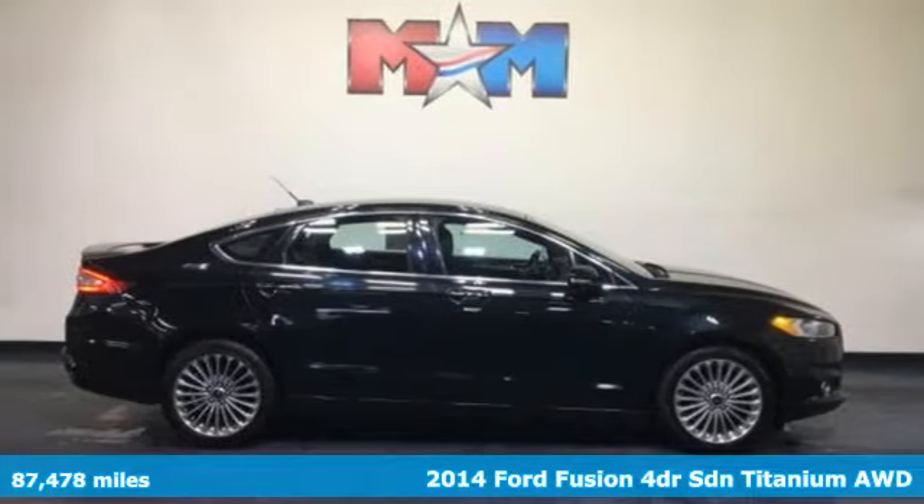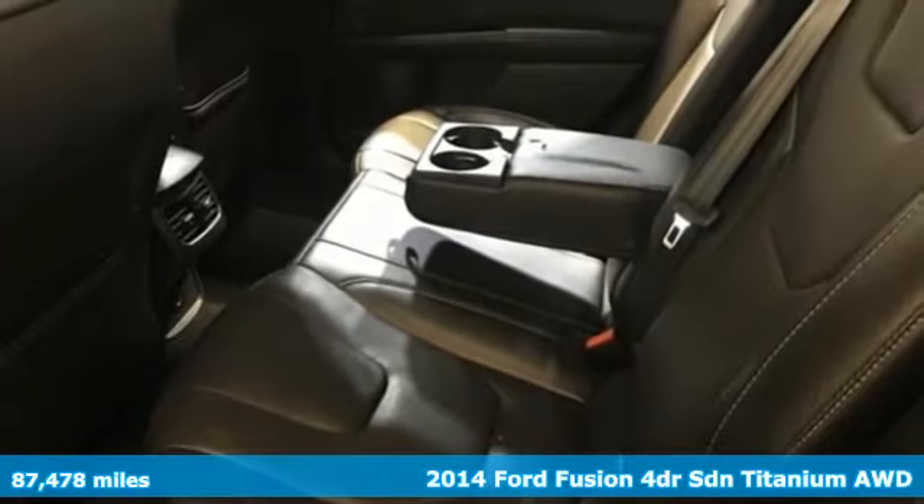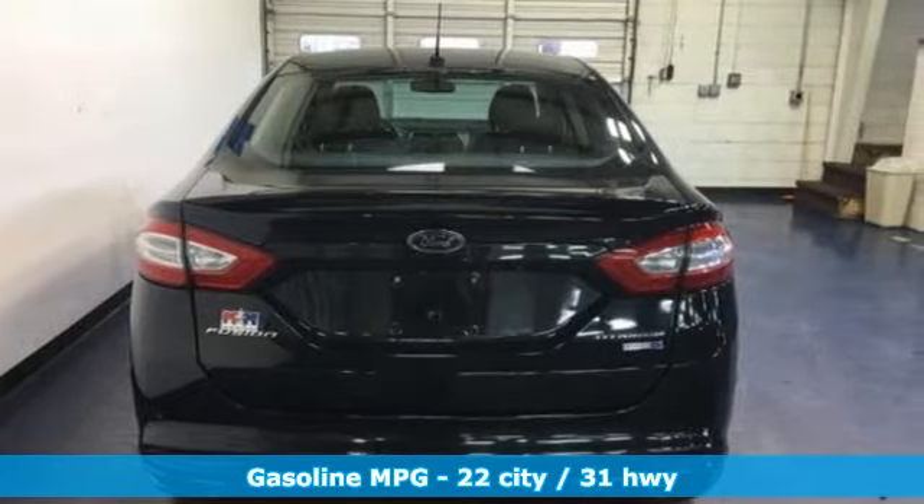Here's a 2014 Ford Fusion. Respond to the mundane with this stimulating Fusion. It has the composed ride, sharp handling, and safety features you're looking for in a midsize sedan.